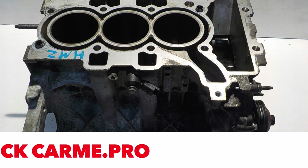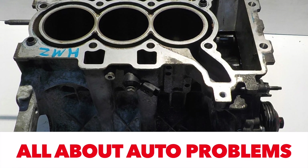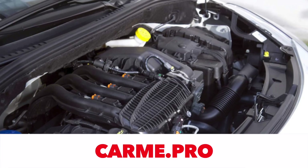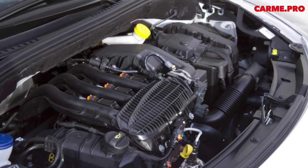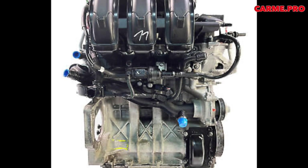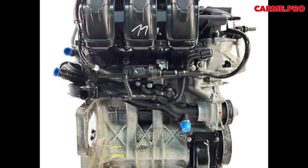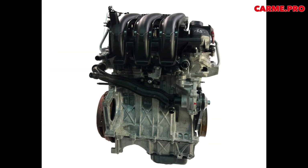The archaic TU unit, in comparison with the 1.4 VTI EP3 engine of the first generation, is more reliable but loses in dynamics. The successor to the TU family of engines was the EB series. The first units appeared in 2012 in the completely new Peugeot 208. From the very beginning, two versions were offered: 1.0 liters (EB0) and 1.2 liters (EB2).